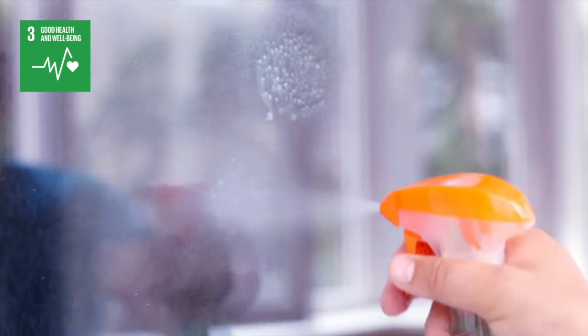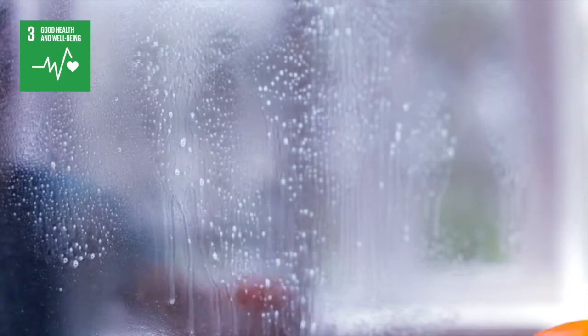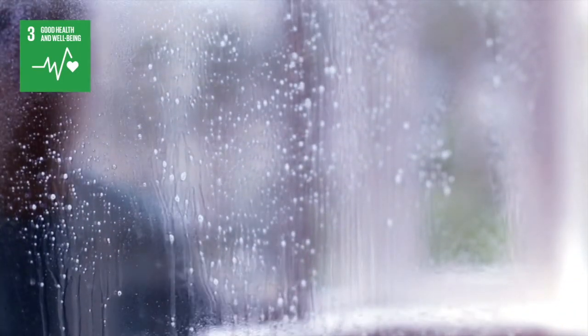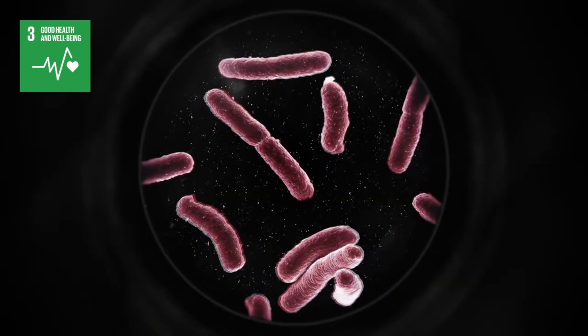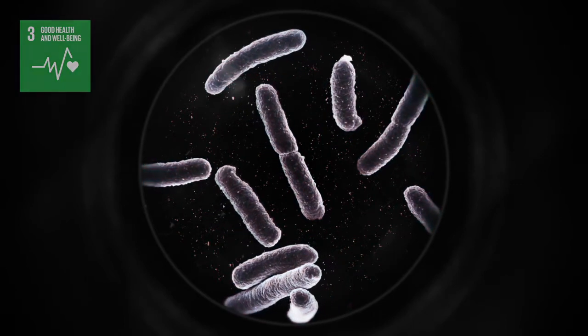Glass can also be used to produce surfaces that are not only easy to clean, but also actively kill bacteria that threaten to colonize our hospitals and care homes. As microbial resistance to antibiotics increases, this technology is becoming ever more relevant to saving lives.